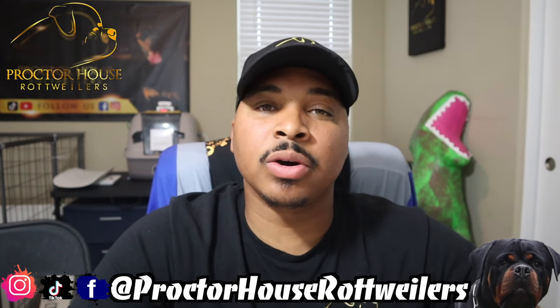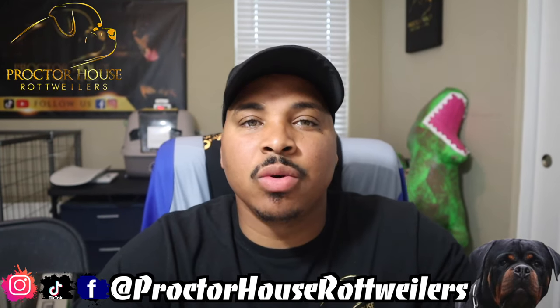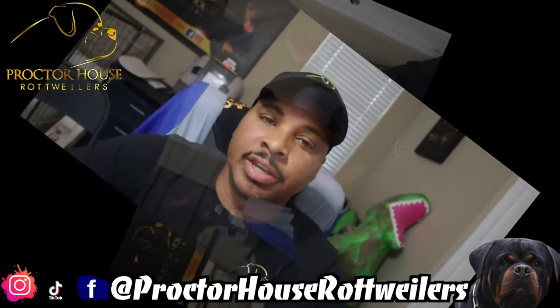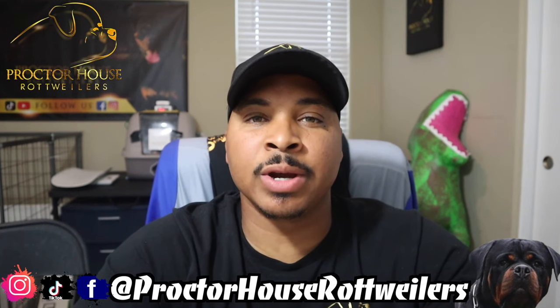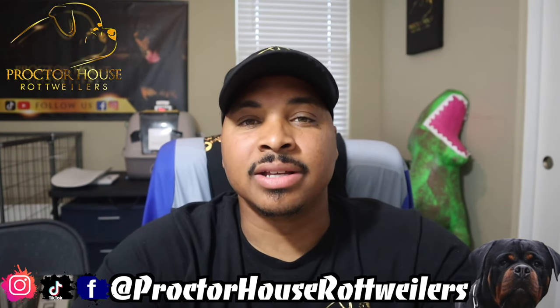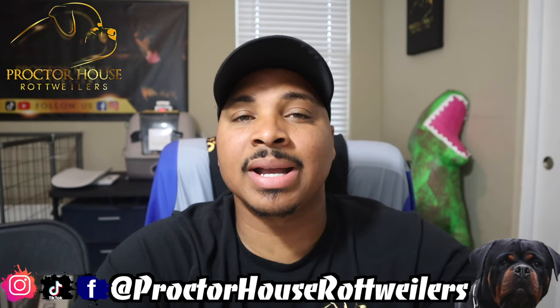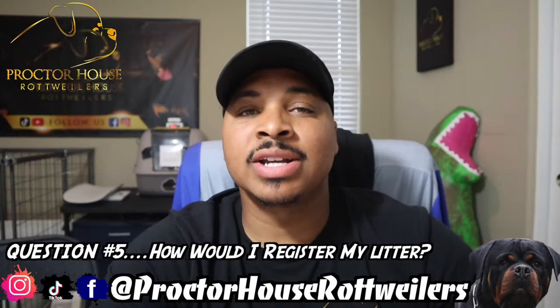If you guys do want photos and videos and all that stuff, I can do that — but I will not allow my clients to come here with their own cameras and take pictures and videos. Question number four: What happens if my female doesn't get pregnant after the first breeding? If you guys did the proper progesterone testing that I require on my contract, I will honor a repeat breeding for that specific female.